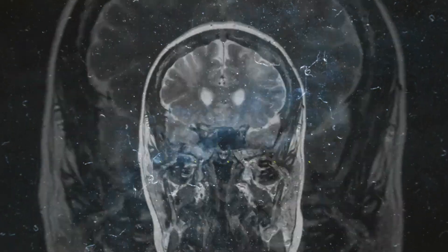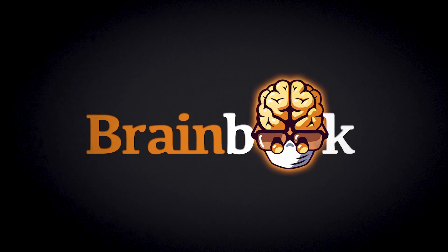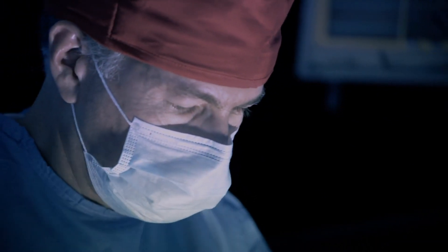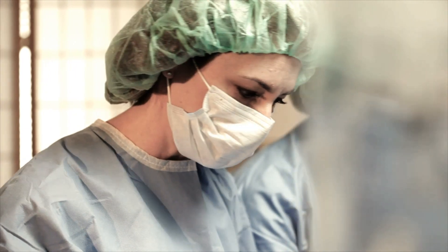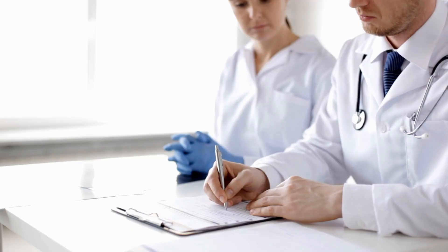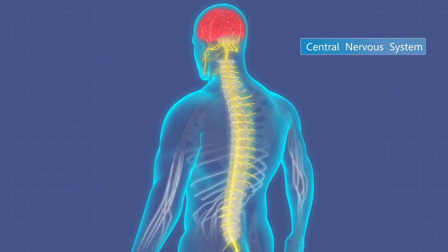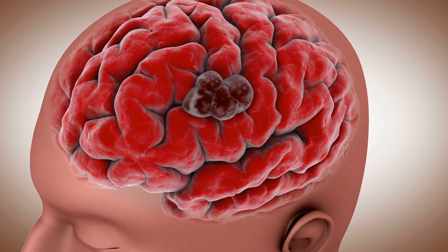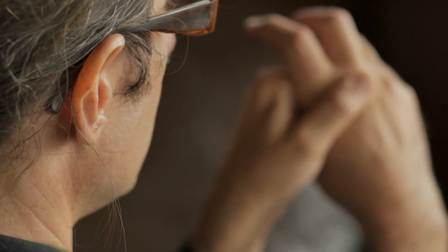Let's start from the very beginning. If you were a surgeon living at the end of the 19th century, your surgical decisions would have been guided and influenced by what a patient told you and what your clinical examination found. When the nervous system is affected by something like a tumour, patients often exhibit what we call neurological signs, such as loss of vision, loss of sensation, or even muscle weakness.